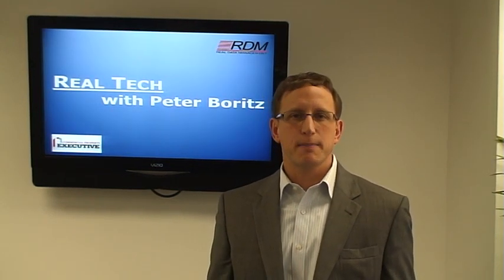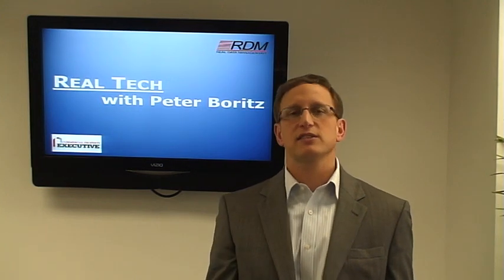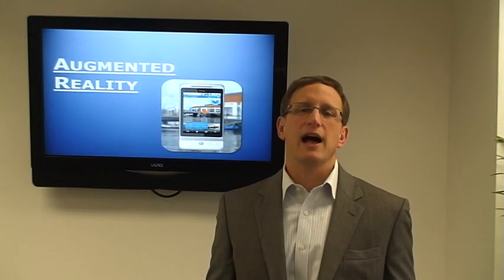Hey, this is Peter Boritz, President of Real Data Management, and you're watching CPE's Real Tech, where we're covering the intersection of real estate and technology, talking about augmented reality.